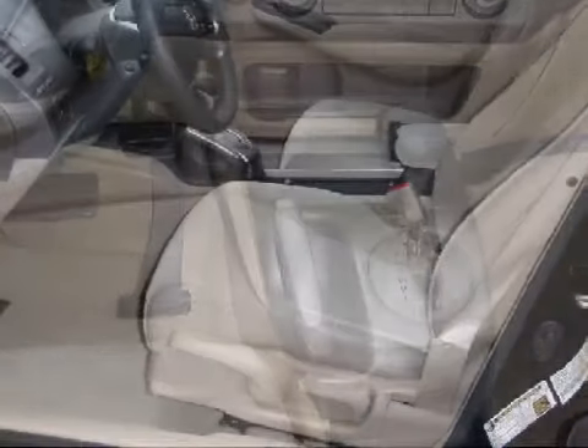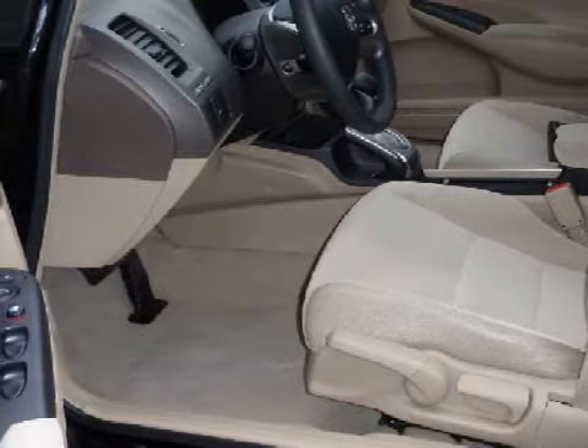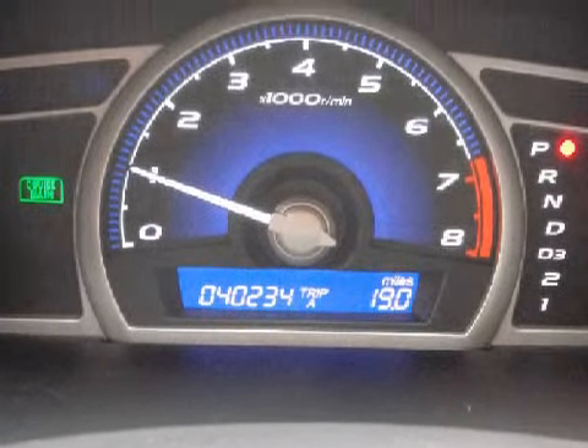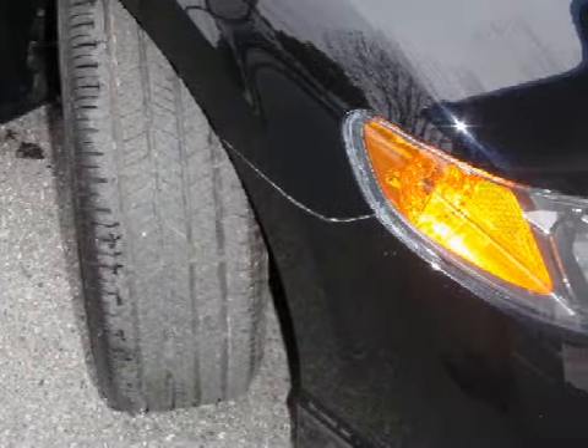It also qualifies for the Carfax buy-back guarantee. Some of the safety features on this vehicle include both driver and passenger front multi-stage deploying airbags with occupant sensors. Carfax has not received any information indicating that the airbags have been deployed.